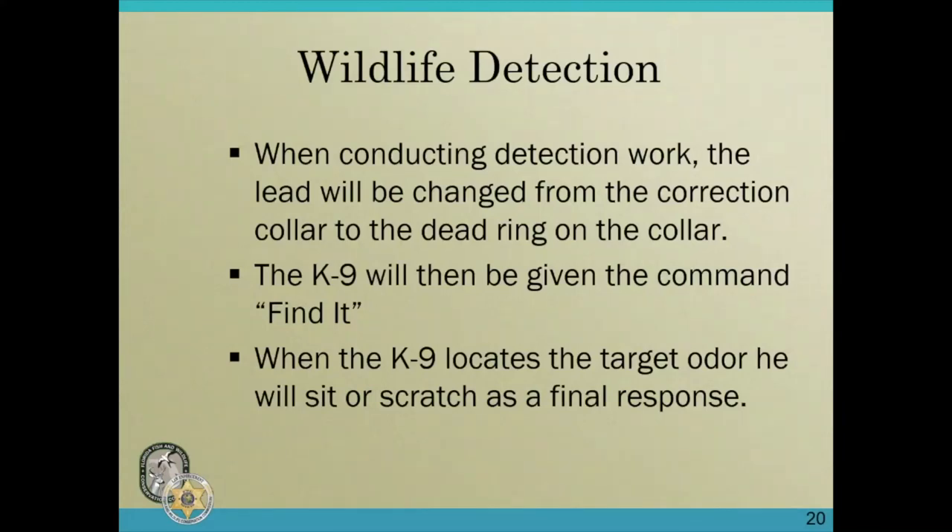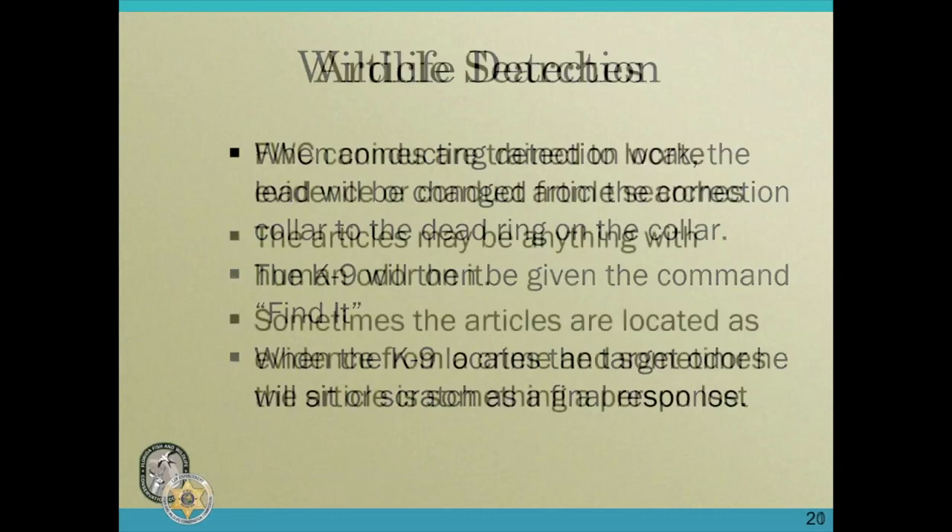To conduct detection work, the lead is changed from the correction collar to the harness collar — the metal chain the dog usually wears. The canine is then given the command 'find it.' When the canine locates the target, he will either sit or scratch as his final response, which indicates the location to the handler. Our traditional canines do what we call a passive response, where they sit, and the port canines do an aggressive alert where they dig and scratch at the location.